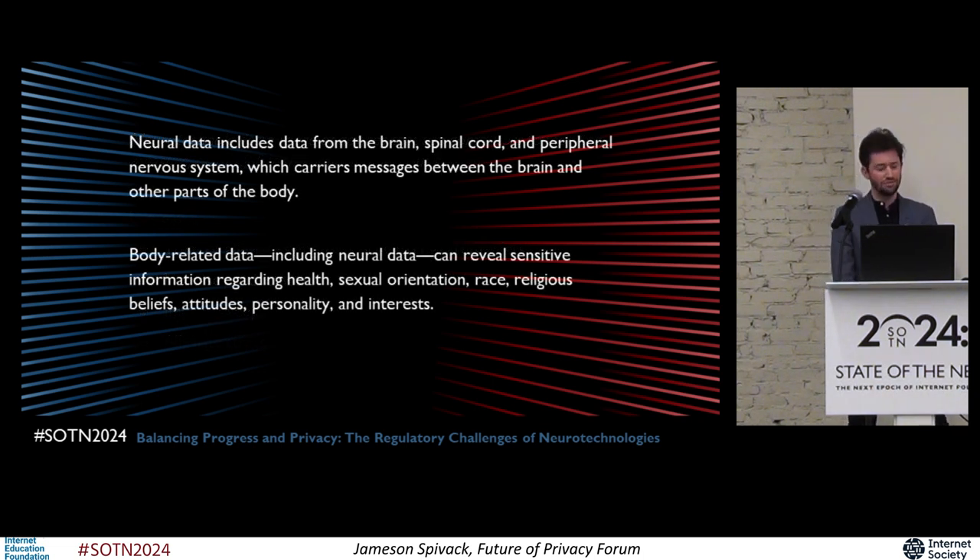When we talk about neural data or neurological data, we're not just talking about the brain. We're also talking about anything involving the brain, the spinal cord, and the peripheral nervous system, which includes the peripheral nerves throughout the body. Your nervous system is responsible for sensing important changes in your environment and transmitting electrical signals between the brain and parts of your body to respond to these changes.